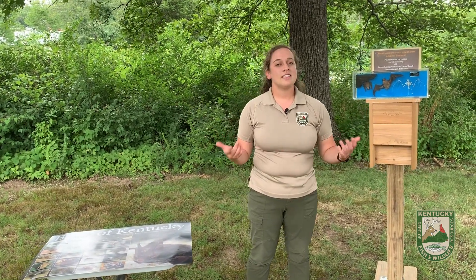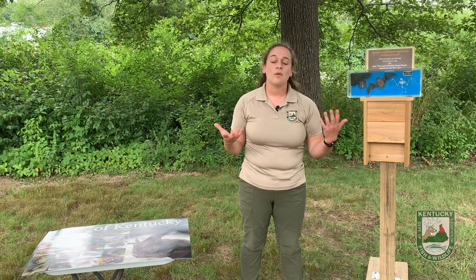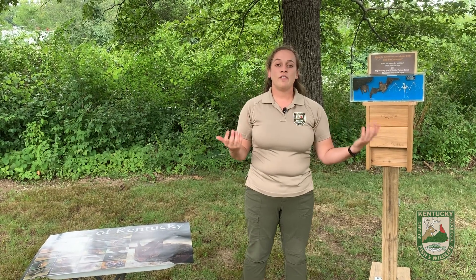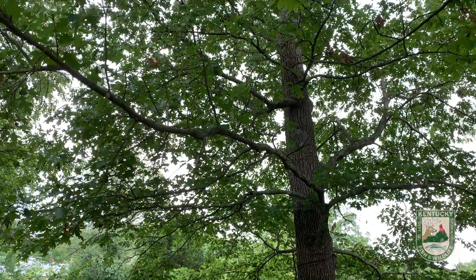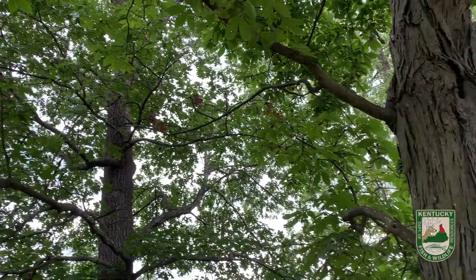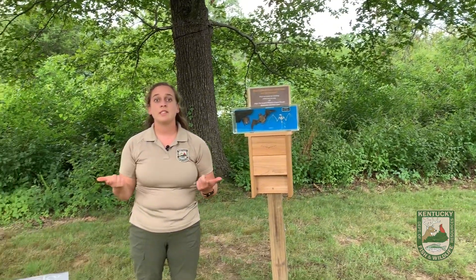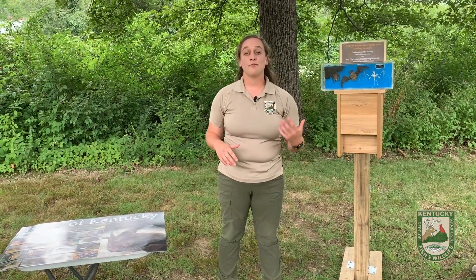Since this is our Woodland Habitat series of videos, we're going to talk about why trees are important to our bat species. Living trees provide a food source for our bugs, and all of our bat species in the state of Kentucky are insectivores — they love to eat our bugs. That's why they're our nature's pest control. They also provide a place for shelter and raising their young.